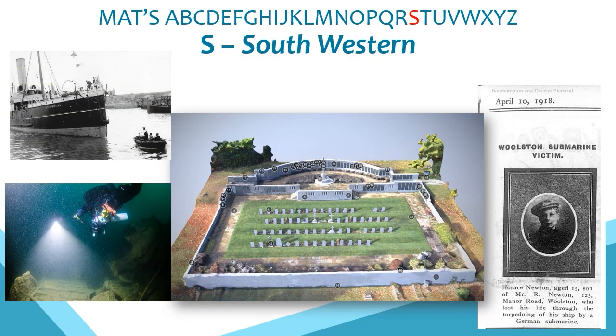S is for the South Western, built in 1874 as a mail ship for the London and South Western Rail Company. It sailed from Southampton to St Malo in March 1916 when it was sunk by a torpedo — sadly 26 people were lost when the ship took just eight minutes to sink. One of those lost is commemorated on Southampton's Hollybrook Memorial, and the Trust's 3D model with annotated tour of the memorial has been created as part of centenary work, allowing anyone from around the world to view the site.